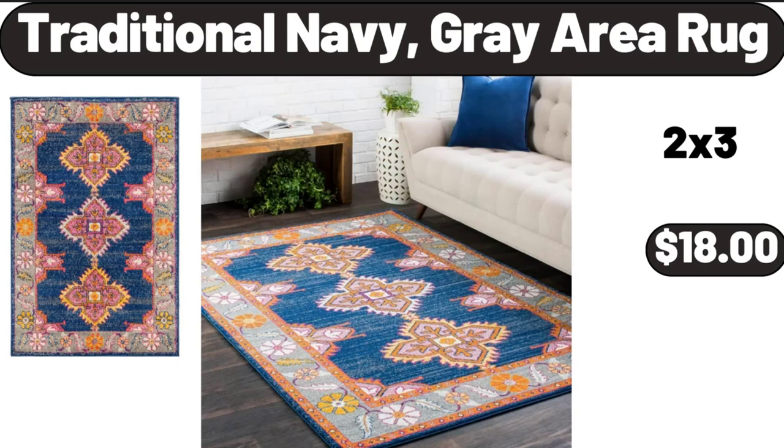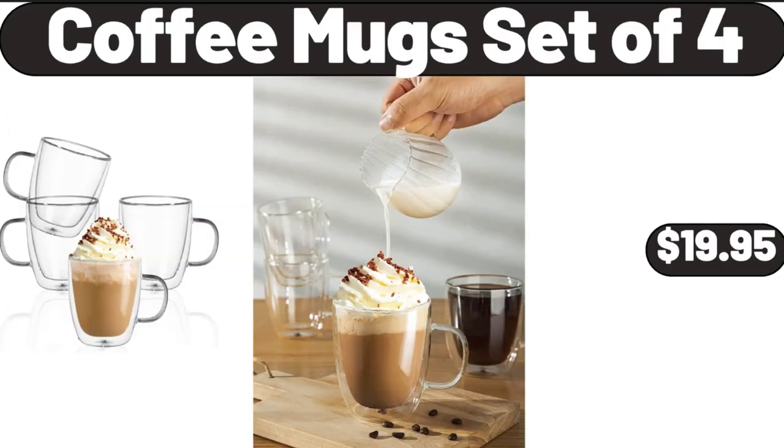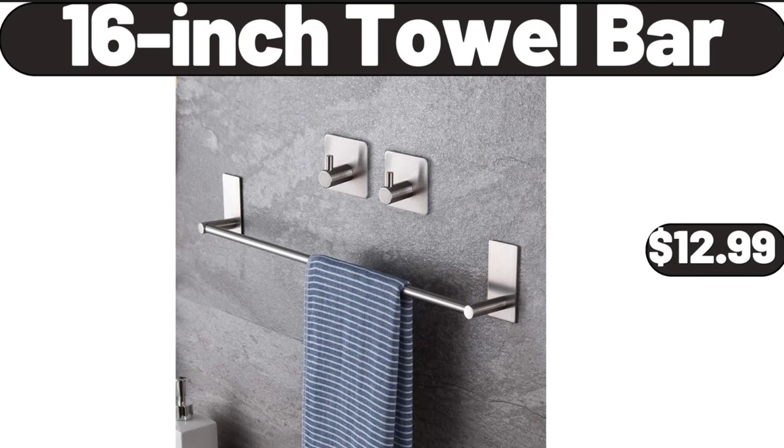Traditional Navy Gray Area Rug, $18. Coffee Mug Set of 4, $19.95. 16-Inch Towel Bar, $12.99.